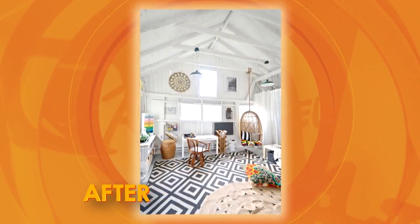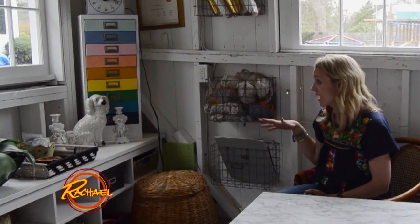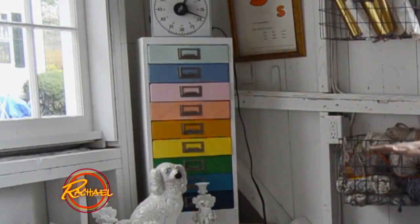Last but not least, I want to show you into my shed. This was a dreary gray file cabinet. I used chalk paint and painted it in a rainbow pattern. What a nice update, right?